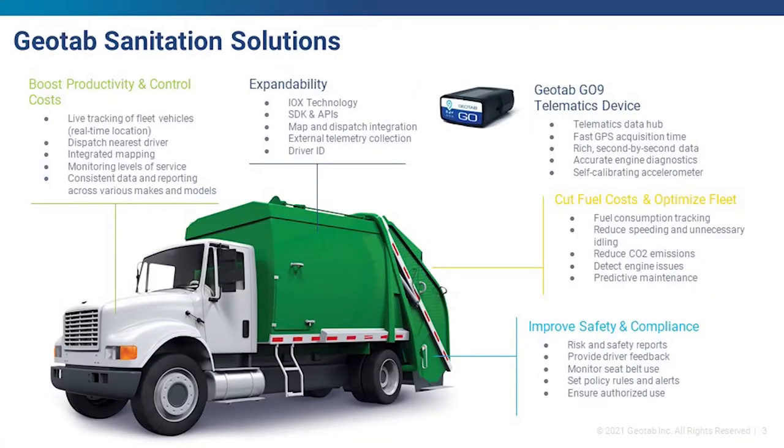From a telematics data perspective, a standard telematics data hub in a waste management solution includes baseline engine data capture and driver behavior data. From a productivity standpoint, real-time data helps drive dispatching, monitor levels of service, and lets clients see where vehicles are on routes and compare that to where they should be. There are a lot of productivity tools just from understanding baseline telematics of a waste fleet.